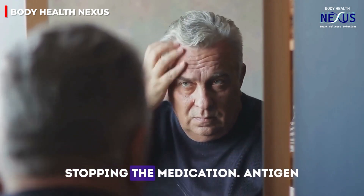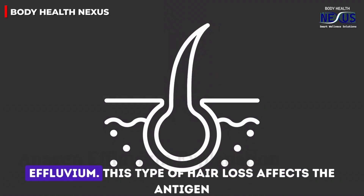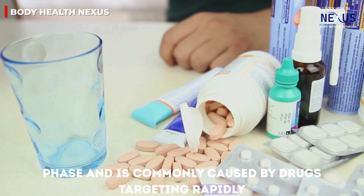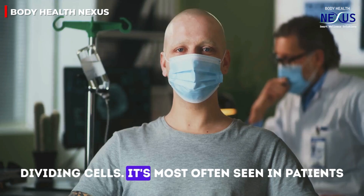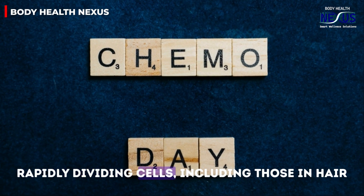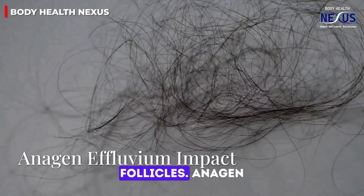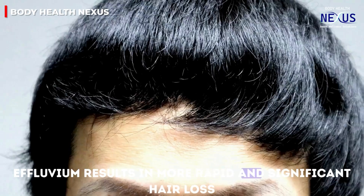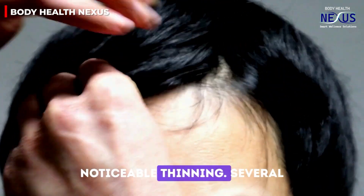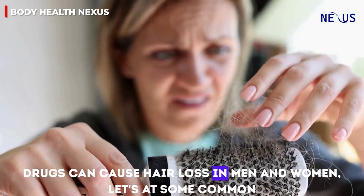The second type is anagen effluvium, which affects the anagen phase and is commonly caused by drugs targeting rapidly dividing cells. It's most often seen in patients undergoing chemotherapy, as these drugs target all rapidly dividing cells, including those in hair follicles. Anagen effluvium results in more rapid and significant hair loss compared to telogen effluvium, often leading to noticeable thinning.